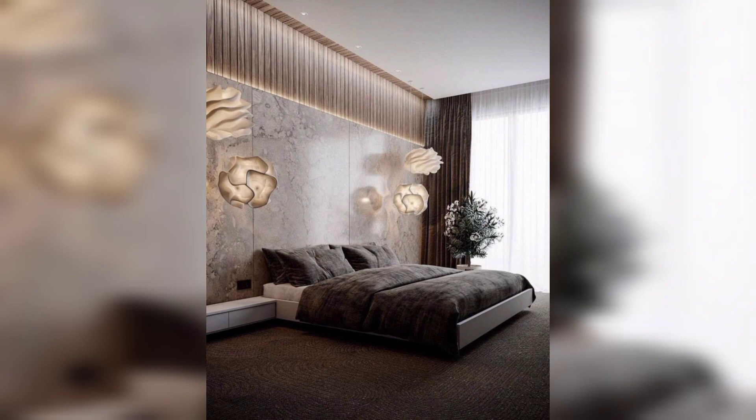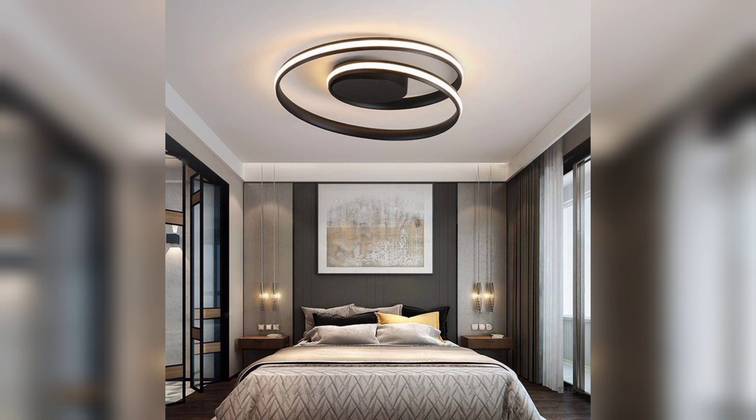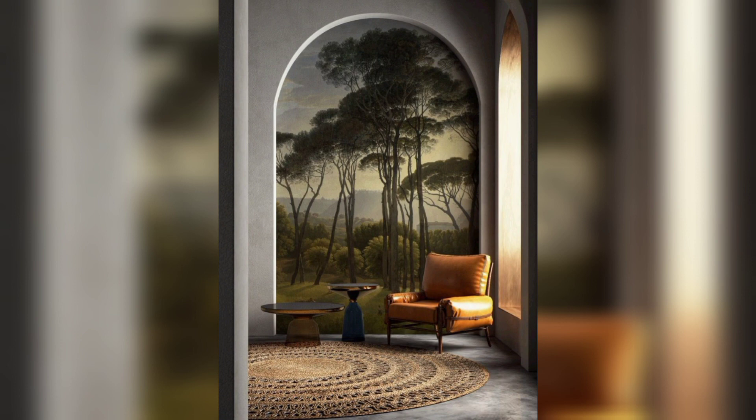Go for light fixtures with a sleek and contemporary design. Pendant lights, track lighting, and floor lamps can add that perfect touch of elegance. And don't forget to embrace natural light — large windows or strategically placed mirrors can help maximize it.